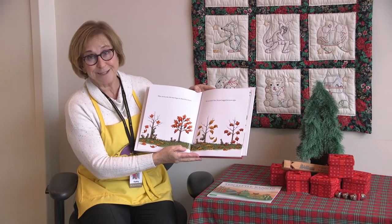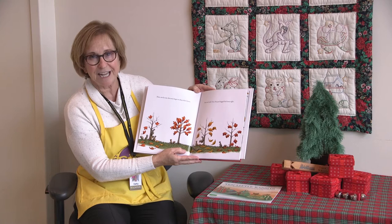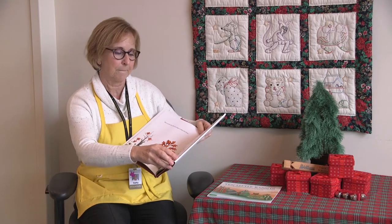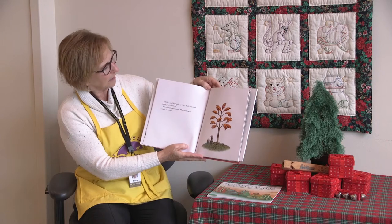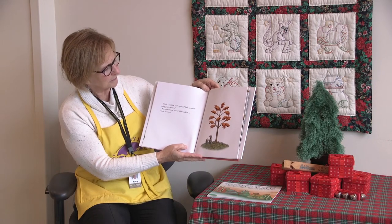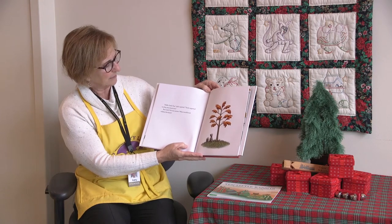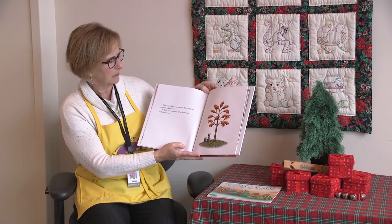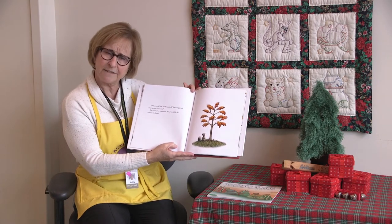But not Little Tree. He just hugged his leaves tight. Hello Little Tree, said a squirrel. You're supposed to drop your leaves. But Little Tree was unsure. What would he do without his leaves?